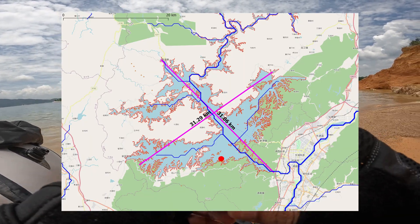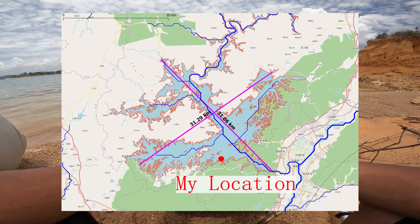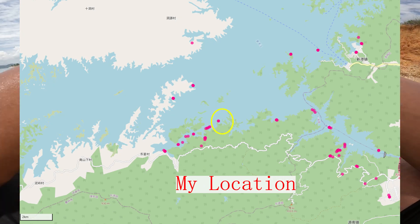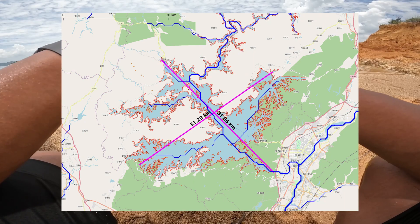The most expansive stretch of the reservoir is right in front of us, and it's also the center. It's not very long — less than 10 kilometers. The reservoir is like a scorpion, so the broad waters are few.